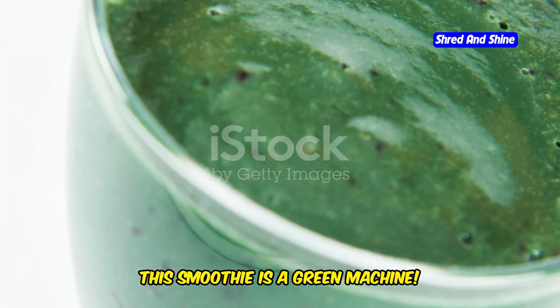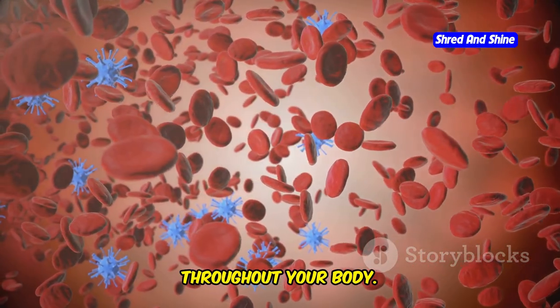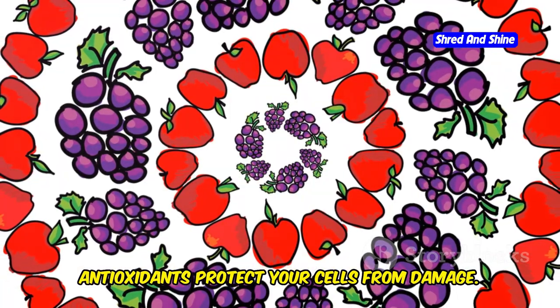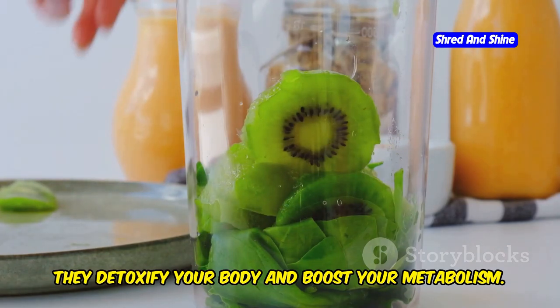This smoothie is a green machine. Spinach is a great source of iron, which helps your blood carry oxygen throughout your body. Kale is full of antioxidants that protect your cells from damage. Together, they detoxify your body and boost your metabolism.